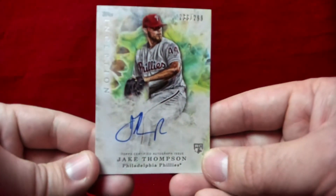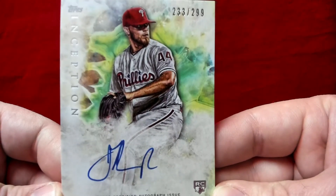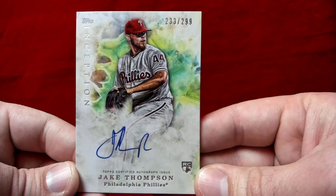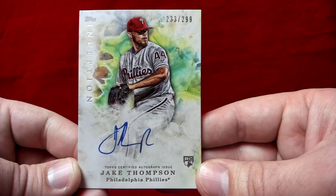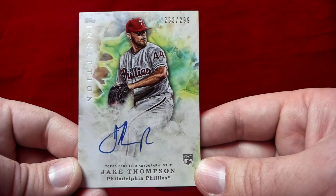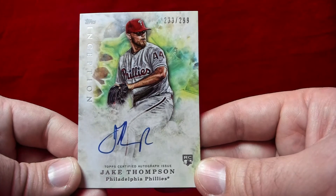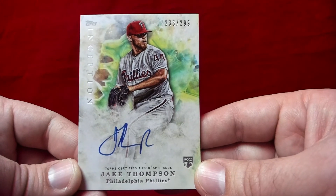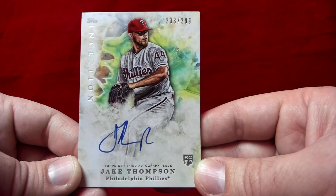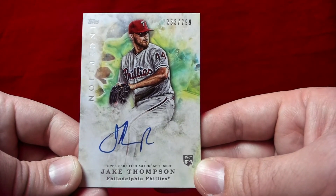The final autograph I got is a Jake Thompson. He hasn't had a whole lot of success in the big leagues yet — he's another guy who came over with Alfaro in the Hamels trade. I think he has a chance to be a good big league pitcher, though he may eventually have to move to the bullpen to be more effective. It's a cool looking card and I always pick up all the Phillies autos when I can, especially when I can get them pretty cheap.